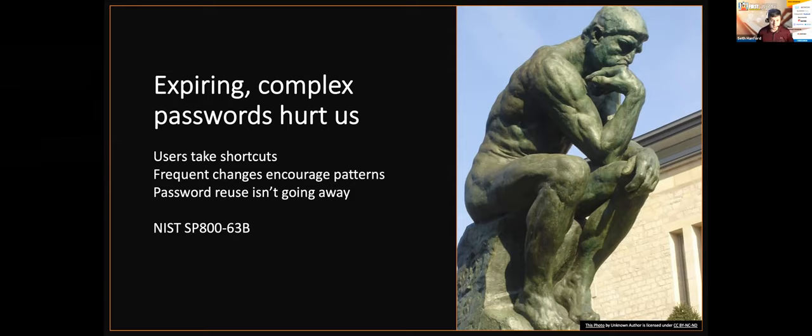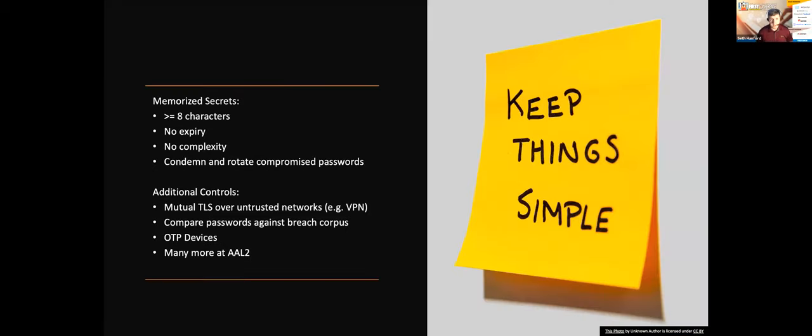A successful implementation will address online and offline attacks, including credential stuffing, using compliance with NIST Special Publication 800-63B, which adds additional hardening controls. We want to keep things simple: memorized secrets greater than or equal to eight characters, no expiry, no complexity requirements, and condemnation and rotation of compromised passwords. It's important to note that these controls are designed to be implemented together. It's unsafe to choose controls you like, such as no complexity, without those you aren't ready for, such as checking against the compromised password list.